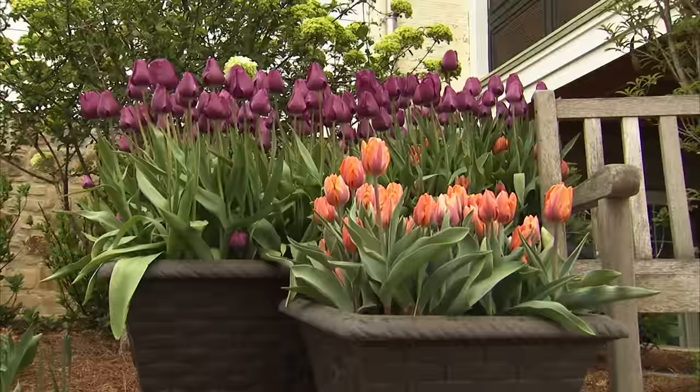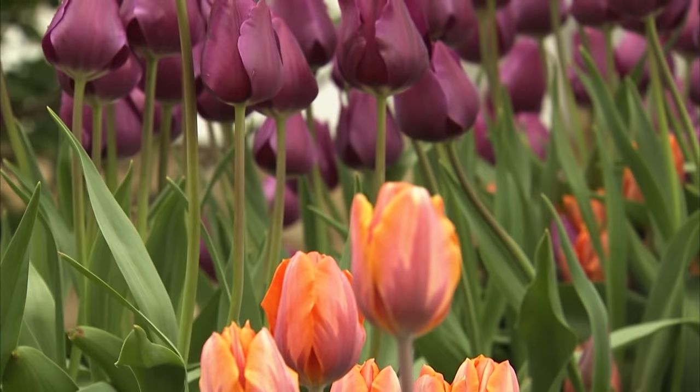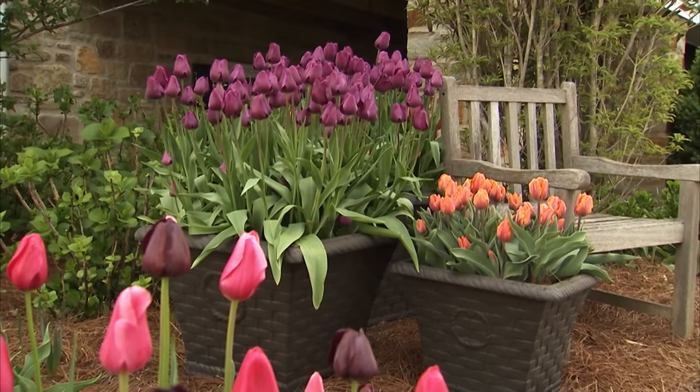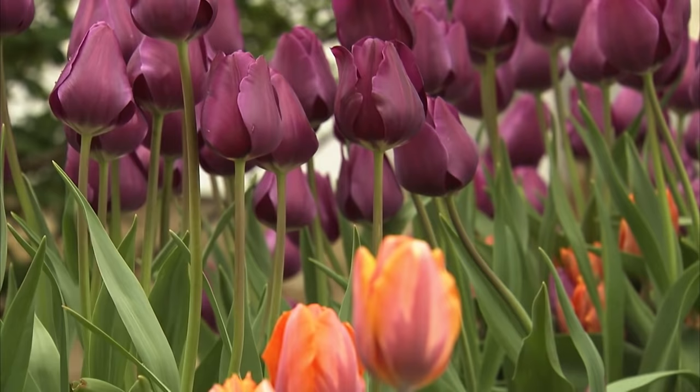You really have to give yourself permission to allow your taste to change. The expensive mistakes are the design elements, but plants don't cost a lot of money — so have confidence, put something in, and if you don't like it, take it out. What I like about the combination of Princess Irene and Greta is that the petal of Princess Irene has that same purple found in the Greta, so you have a color harmony going on between those two tulip varieties.